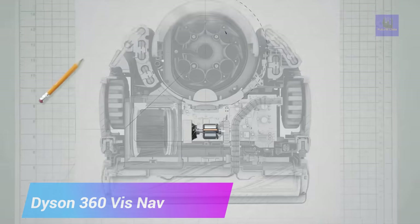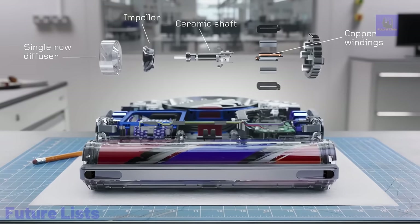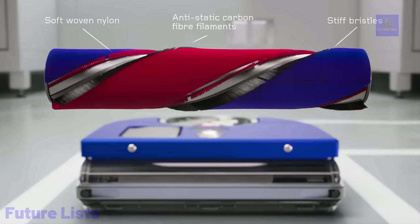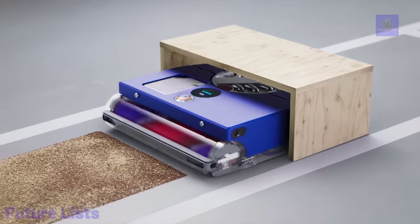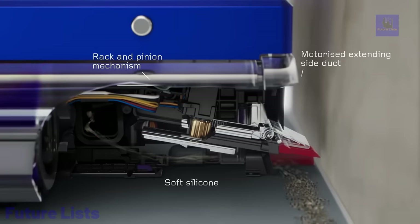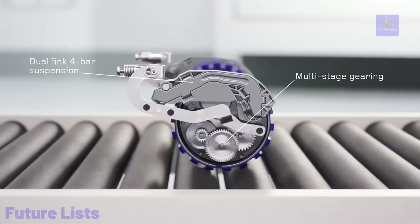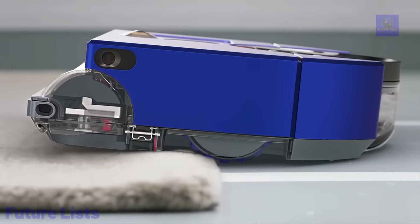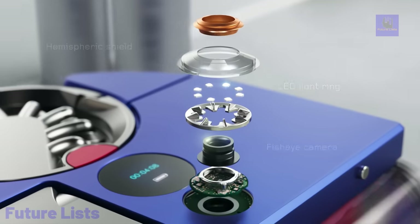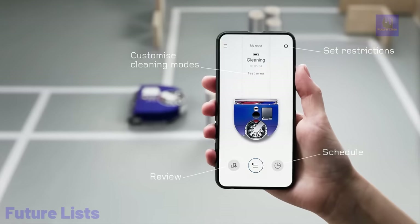Need a hassle-free way to keep your floors clean? Meet the Dyson 360 VisNav, the revolutionary cleaning device that makes keeping your home spotless a breeze. Its advanced 360-degree vision system and extending side ducts allow it to navigate with precision, while its intelligent sensors and powerful suction remove dirt and dust from all types of flooring. Remotely control and monitor your robot vacuum from any location with the intuitive mobile app. Advanced mapping algorithms create efficient cleaning paths, and a high-capacity dustbin tackles any mess big or small.